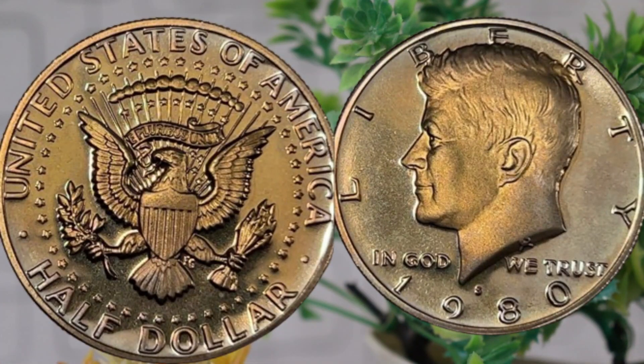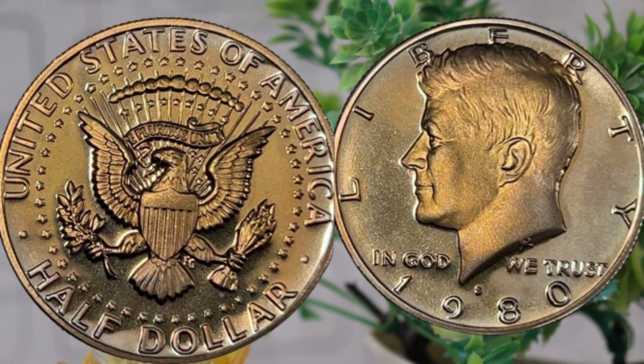Now let's take a closer look at the design of the 1980 half-dollar coin. The obverse features the iconic profile of President John F. Kennedy, a tribute to his enduring legacy. On the reverse, we find the familiar presidential seal, a symbol of the nation's strength and unity. The coin's composition, weight, and diameter are important factors that collectors and investors consider when assessing its value. Mint marks and varieties can significantly impact the worth of a coin — the 1980 half-dollar can be found with mint marks from both Philadelphia (P) and Denver (D). Keep an eye out for any special varieties or errors that might have occurred during the minting process.